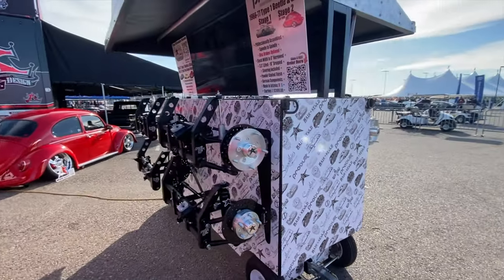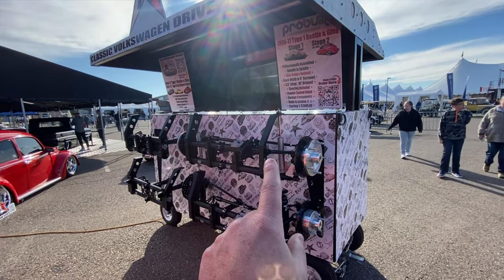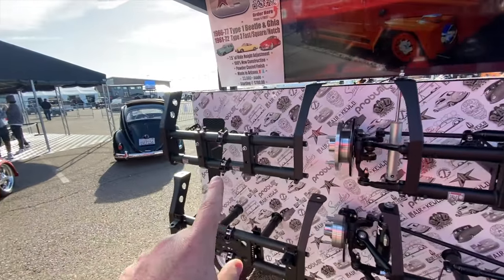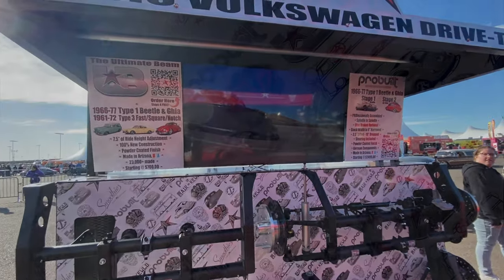On this side, we've got the ball joint setup — air ride, stage two, stage one. Four-inch ultimate for ball joint and then our four-inch for the Type Three. Everybody can order on this side.